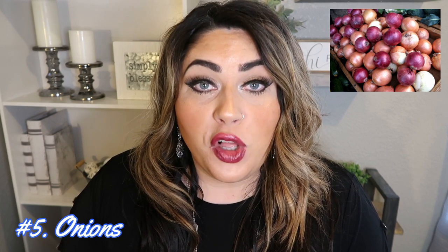Number five are onions. We remove the peel, which prevents us from eating a lot of the chemicals. Less than 10% of onions tested had pesticides. Another fun fact: onions really help with heart-related issues — they have flavonols that help with heart disease. Onions are a great produce item to add to your meals, and you can be confident purchasing them conventional.